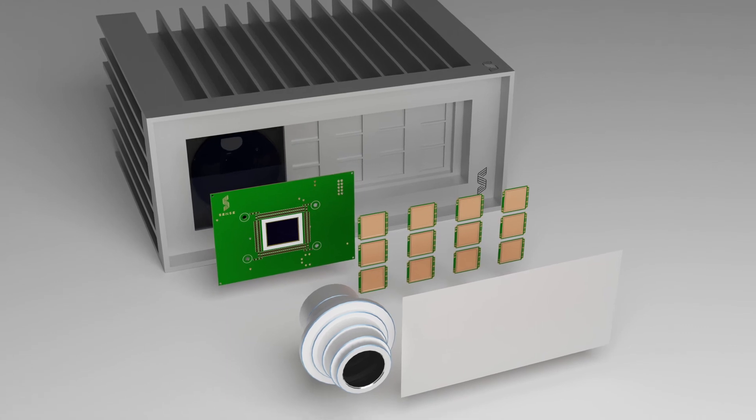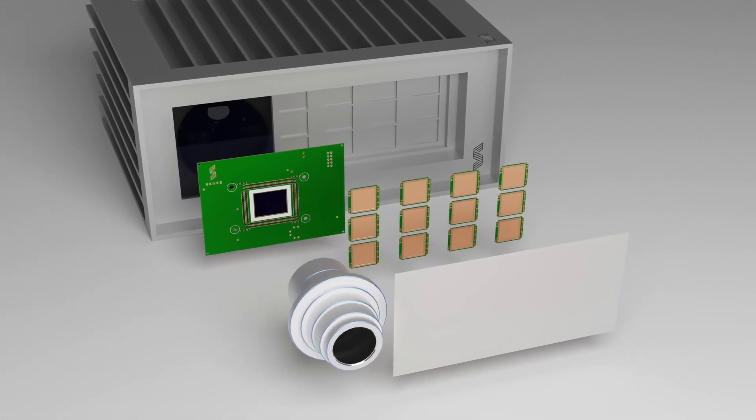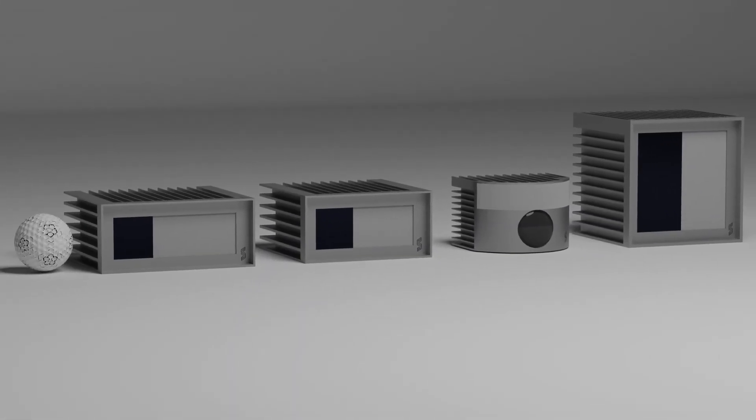Our camera-like design is paired with the same market-validated Vixel and SPAD technologies found in today's leading smartphones, which gives us the knowledge of how to scale our system today.